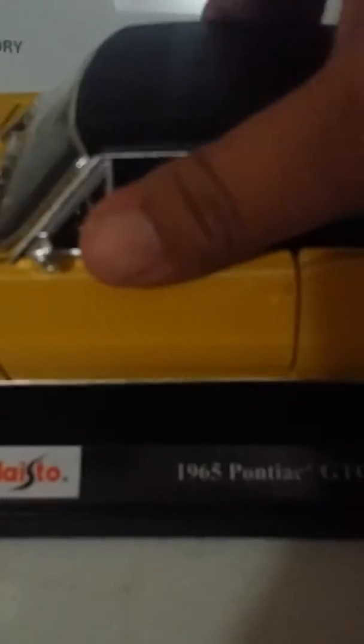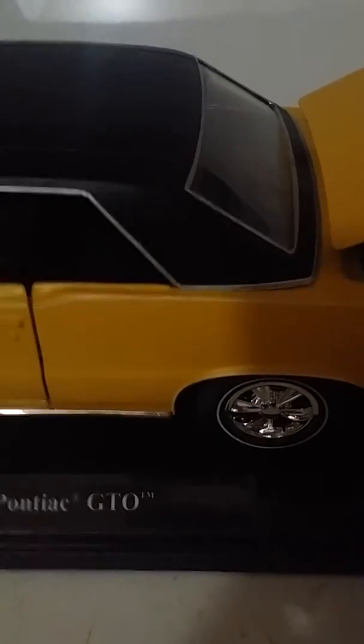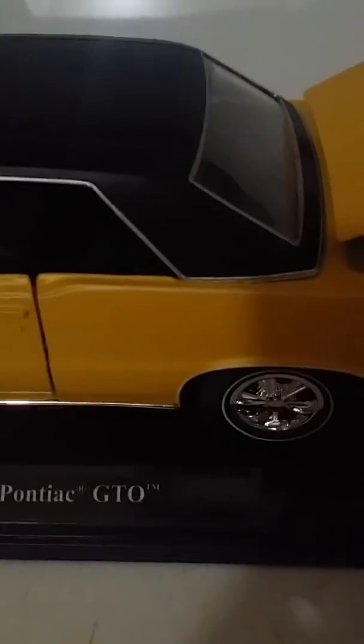It's got chrome on the bottom — special edition. As I reiterated, thank you Tio Luis for this dandy of a car.